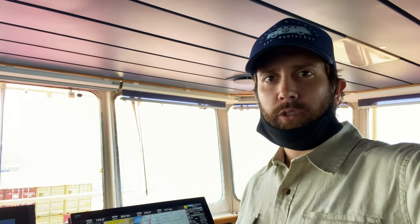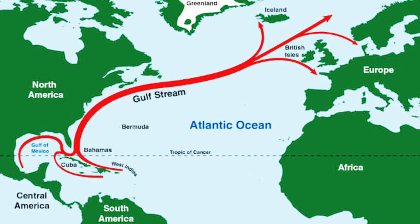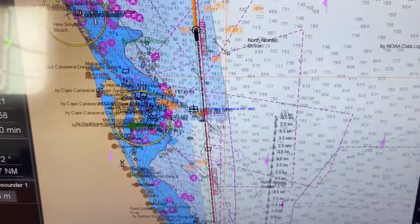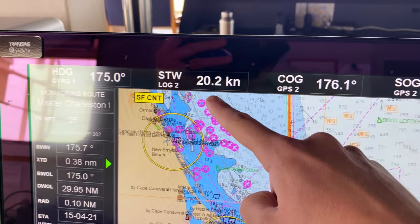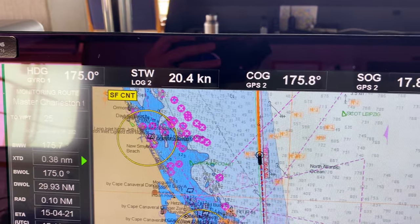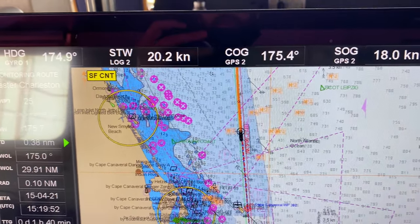We're off the coast of Florida right now and we're fighting the Gulf Stream current. That's one of the reasons why we try to stay pretty close to shore, due to where the Gulf Stream runs, which is from south to north. Our current speed over the ground is 17.8 knots and our speed through the water is 20.2 knots.